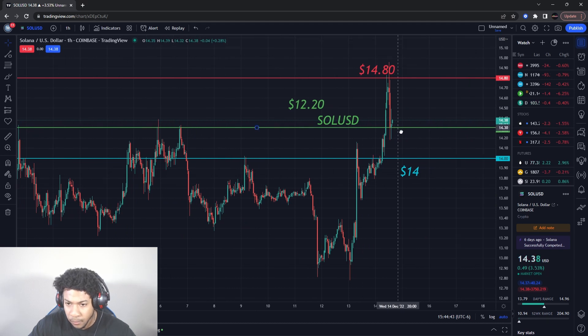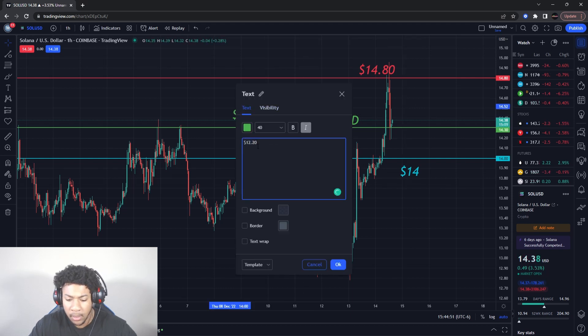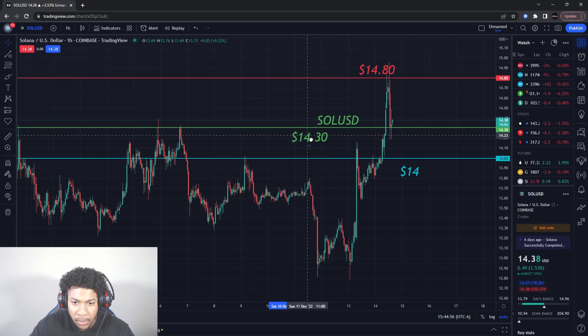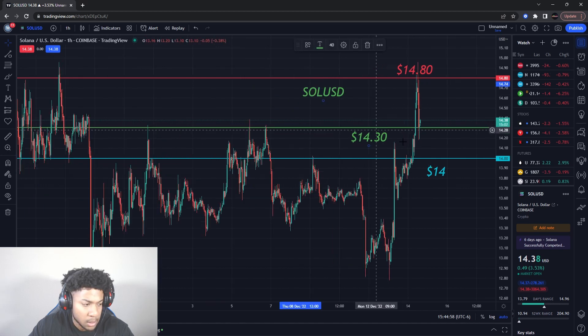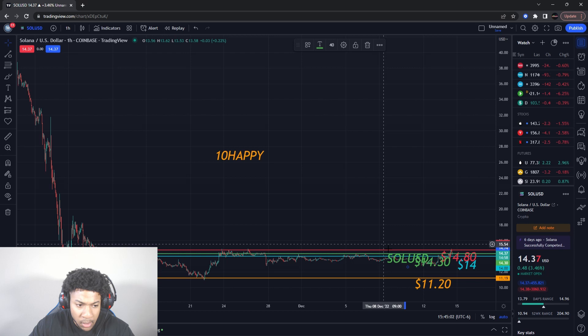The buying level already hit around $14.30. I'm going to tell you guys what I plan on doing. For SOL/USD — don't forget to smash the like button and subscribe — I'm looking for Solana to go all the way up.